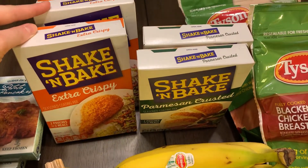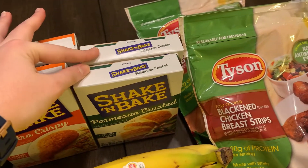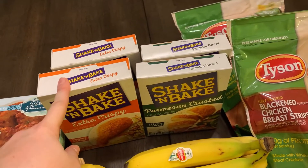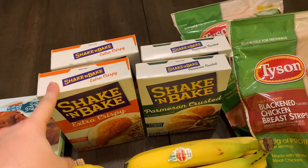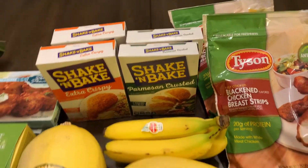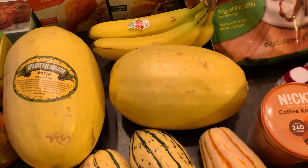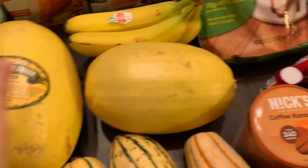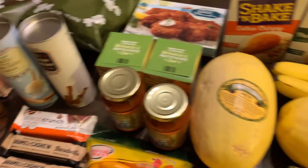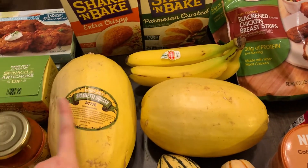The other things we get from Albertsons are the extra crispy shake and bake and the parmesan crust shake and bake. Shake and bake is no longer sold at Target or Walmart, so we have to go to Albertsons specifically to get it, so we stock up on that. Then just some produce — bananas and spaghetti squash.